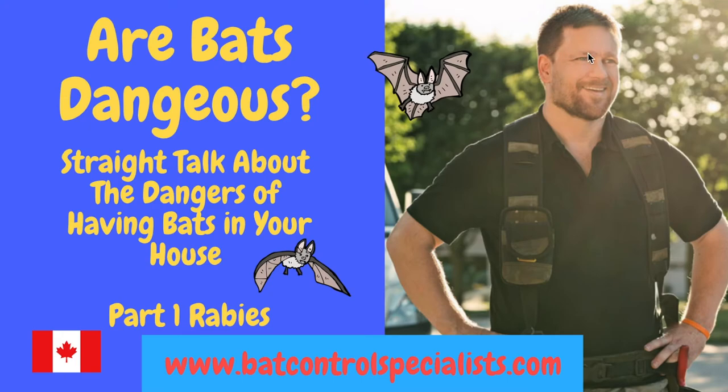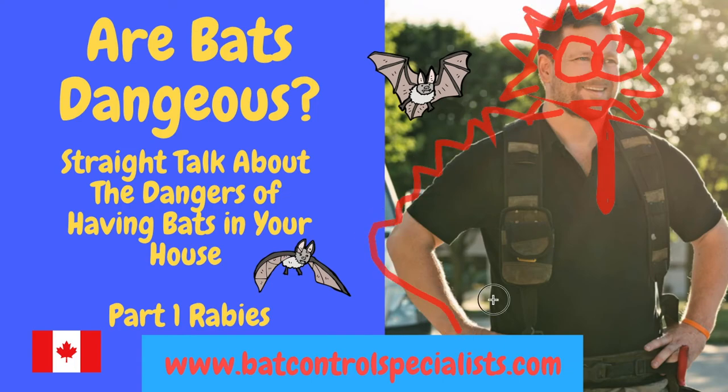We certainly hope you enjoyed this video. If you'd like to learn more, check out our other videos on our website and our YouTube channel. If you'd like us to come out and fix that bat problem for you once and for all, check out our website, batcontrolspecialists.com.